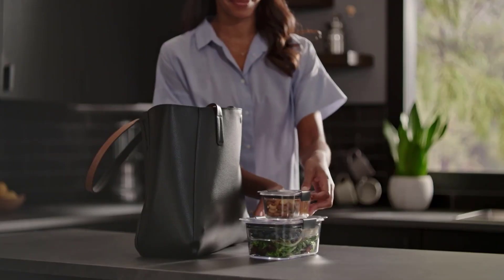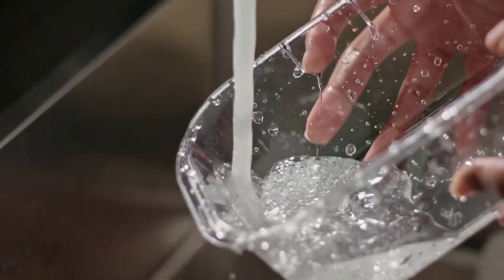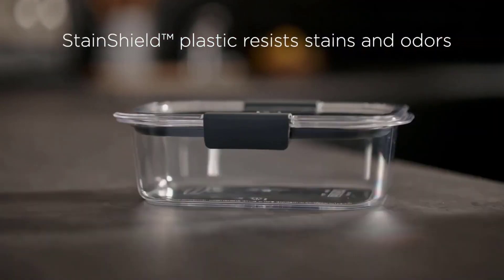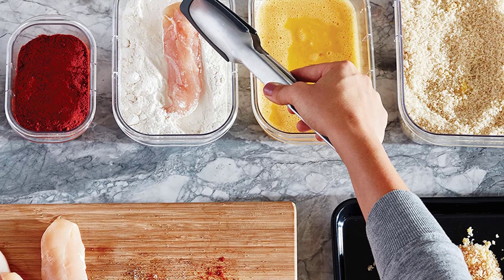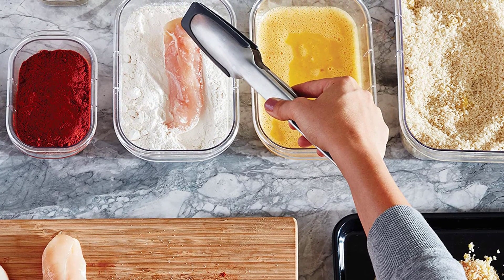Not only that, but the containers are also leak-proof, airtight, and most of the lids are microwave-safe, freezer-safe, and dishwasher-safe for extra convenience. Even better, the containers are modular and stackable, which makes it easy to design the perfect storage solution for your kitchen.